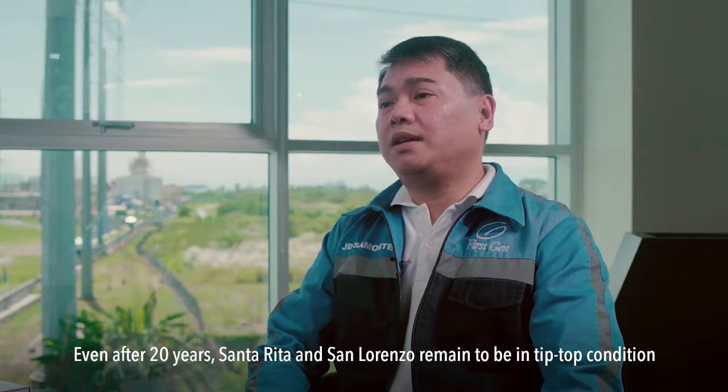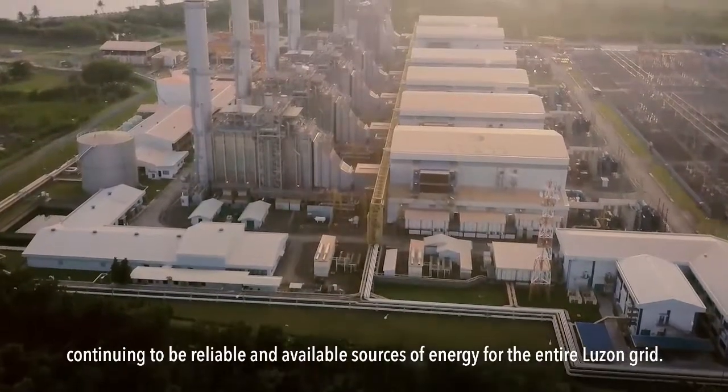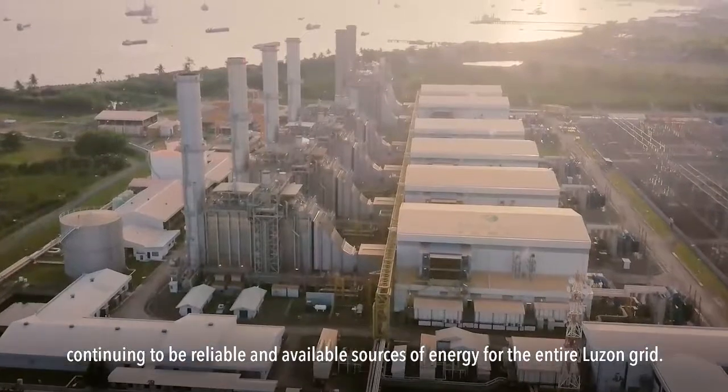Even after 20 years, Santa Rita and San Lorenzo remain in tip-top condition, continuing to be reliable and available sources of energy for the Luzon grid.